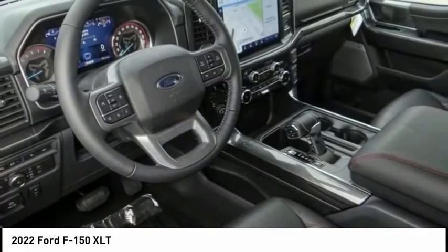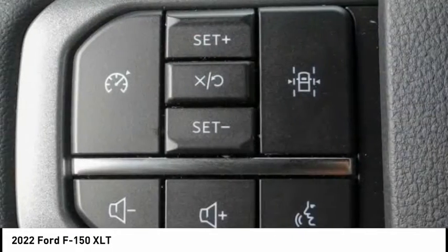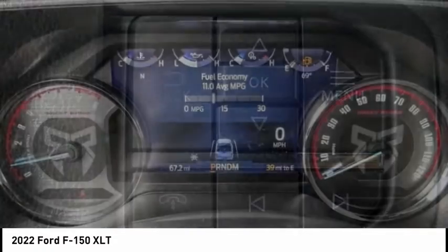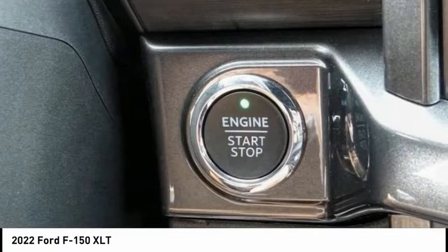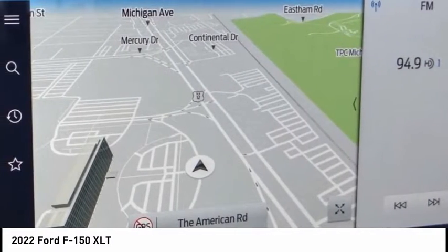This vehicle has less than 100 miles. Here are some of this vehicle's great options: electronic stability control, alloy wheels, brake assist, traction control, rear step bumper, remote keyless entry, fog lights, speed control, front wheel independent suspension, four wheel disc brakes. Your new ride is just a phone call away.